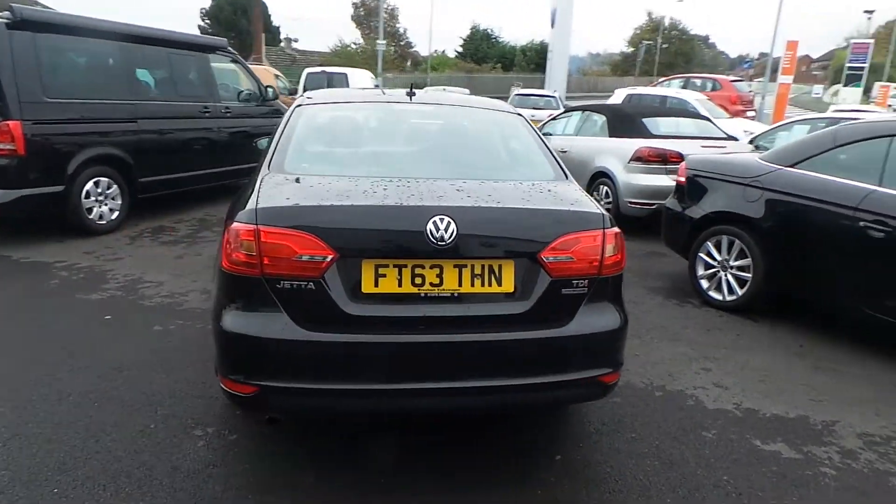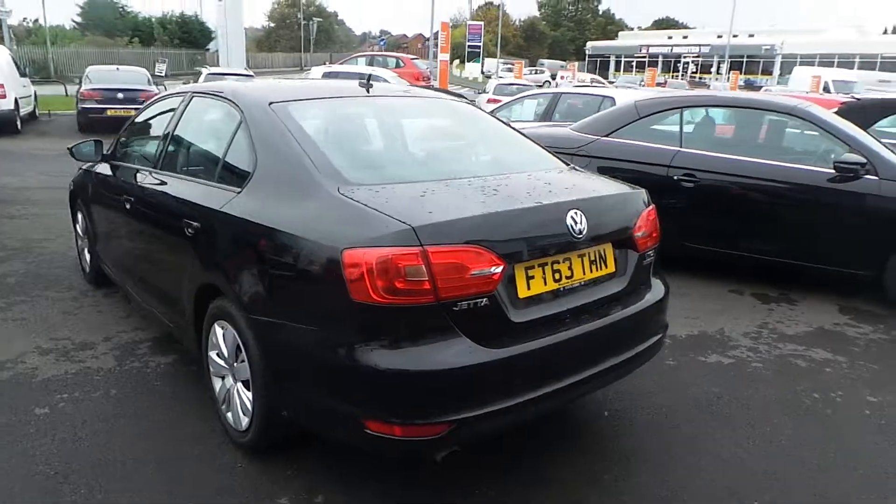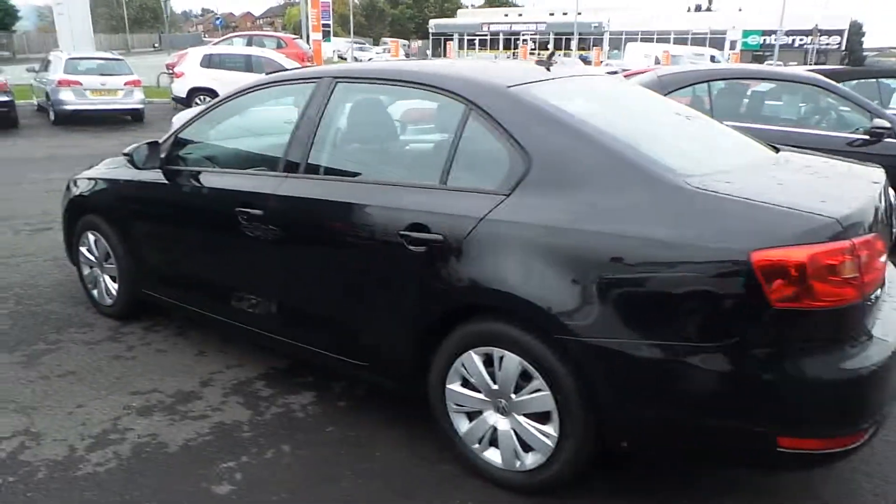It's very economical to run, and it's a low road tax band as well. The car comes fully serviced and ready to go.